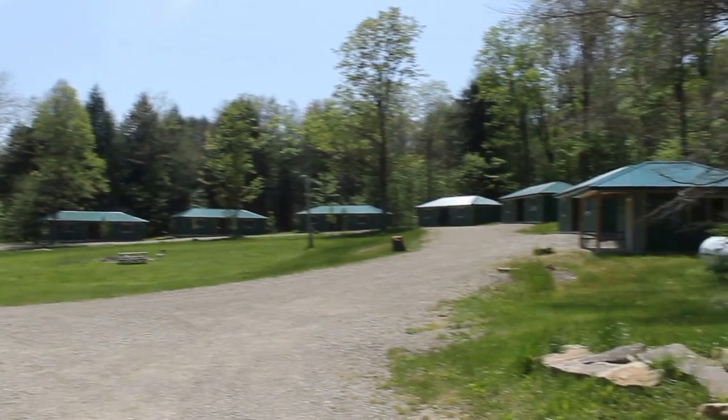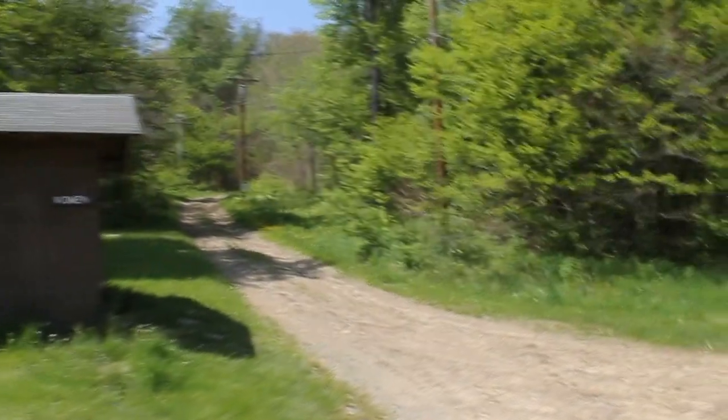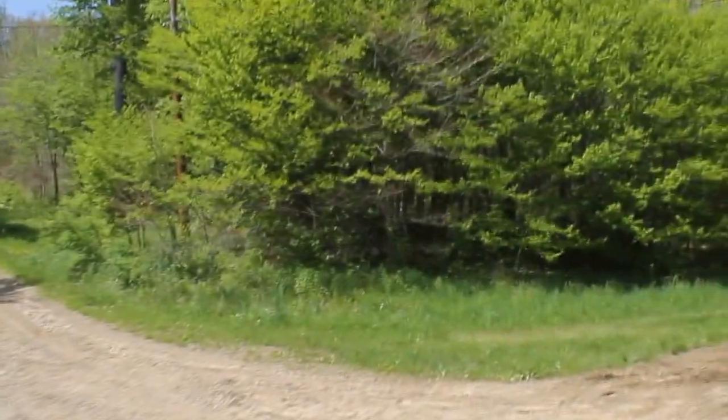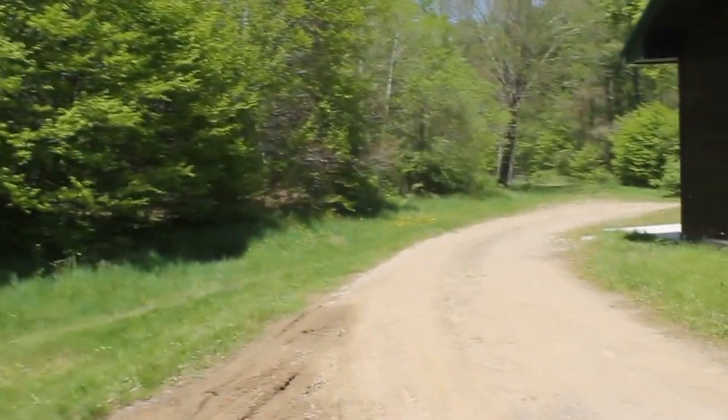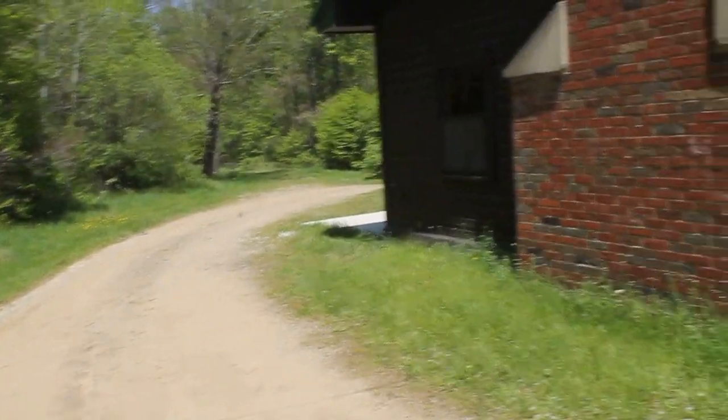This is an awesome group camp and a great value for a family camping trip if you're lucky enough to get it. Up this road here is a snowmobile trail that takes you back to old Group Camp 10. Back there were about eight cabins that they demolished and put a new back slab in, as you can see.